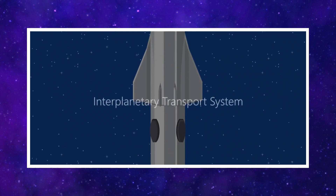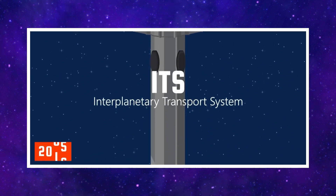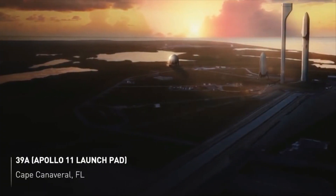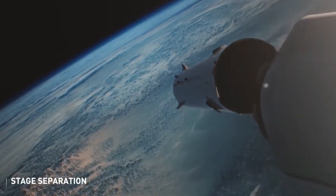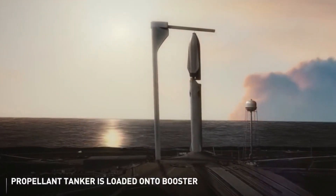However, it was later rebranded as the Interplanetary Transport System (ITS) in 2016, reflecting its ability to explore destinations beyond Mars. SpaceX released an impressive animation showcasing its interplanetary capabilities, but this was no mere fantasy — it was a concrete plan. The ITS was designed as a gigantic two-stage rocket, with the booster returning to Earth for reuse while the spacecraft continued its voyage to Mars.